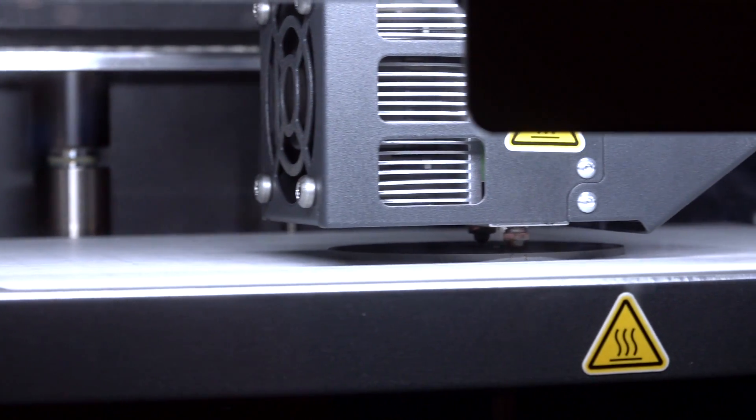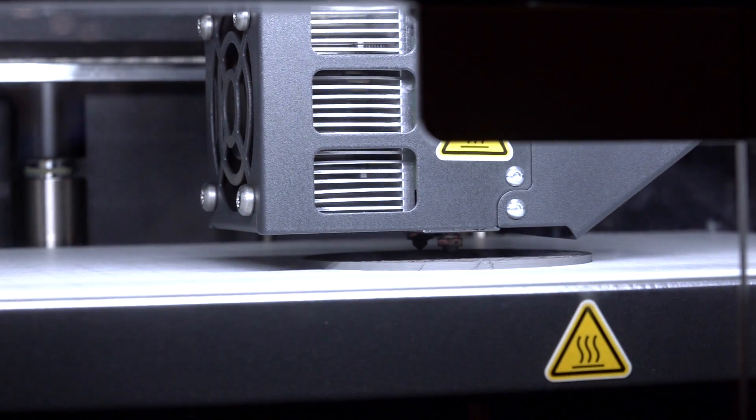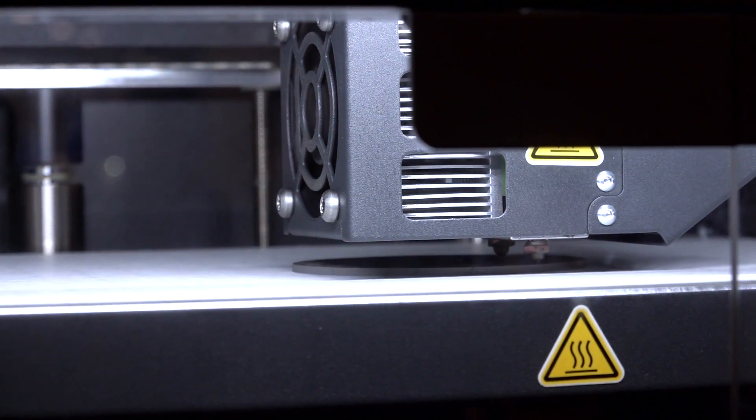We have the Markforge Metal X 3D printing system. It was announced about a year ago, but last week we started shipping them, and we recently completed our first installation at a company called Stanley Infrastructure, which is a division of Stanley Black & Decker, the global tooling industrial company. The great thing about the Metal X is the ability to print strong parts, same day, faster and less expensive than traditional 3D metal printing systems.